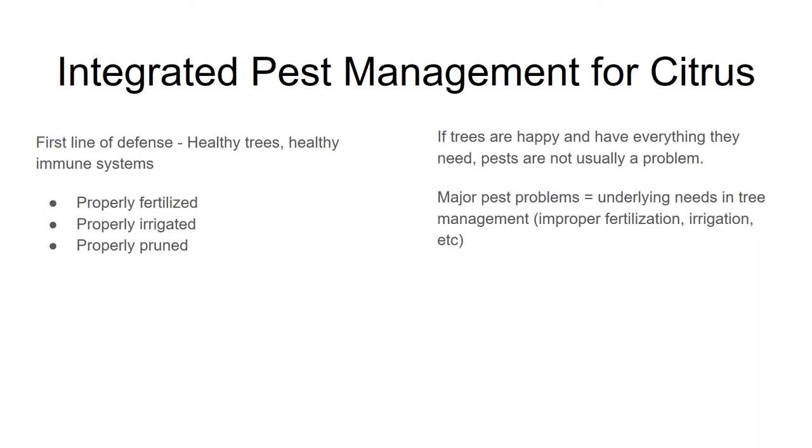Your first line of defense should always be making sure you have healthy trees, because healthy trees have healthy immune systems. That means making sure your trees are properly fertilized, properly irrigated, and properly pruned. If your trees are happy and have everything they need, you'll find that you really don't have as much of a problem with pests. If you have major pest problems, you might want to look at your whole system, because usually that means you have some underlying need in tree management — like not fertilizing properly, thirsty trees, or not taking care of your weeds.